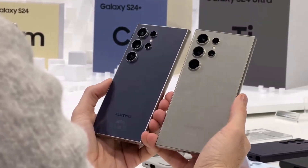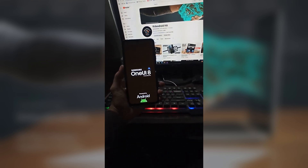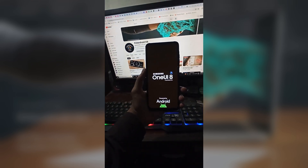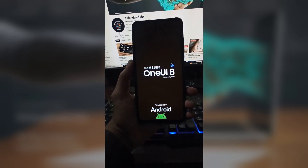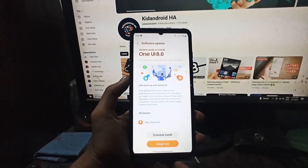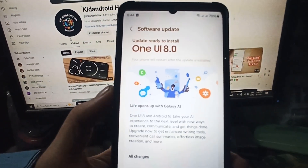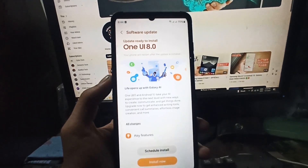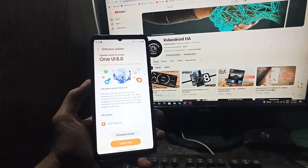And here's the exciting part — if you join the beta, you'll likely be first in line for the stable One UI 8 build once it's ready. That will probably come right after the launch of the Galaxy Z Flip 7 and Fold 7, sometime in July 2025. This isn't just another update — One UI 8 is shaping up to be a whole new experience, and if you're a Galaxy S24 user, you're right at the front of the line.